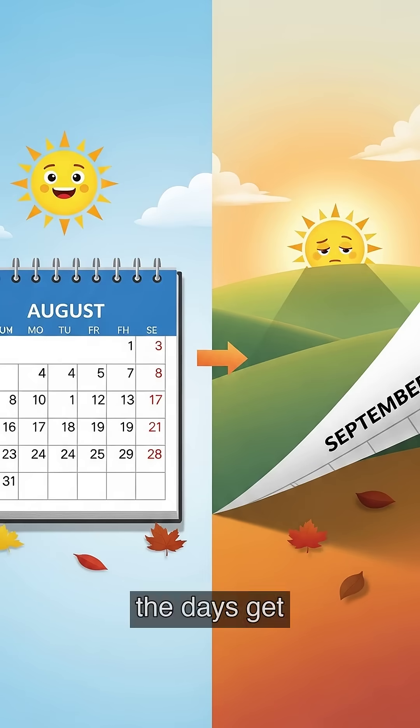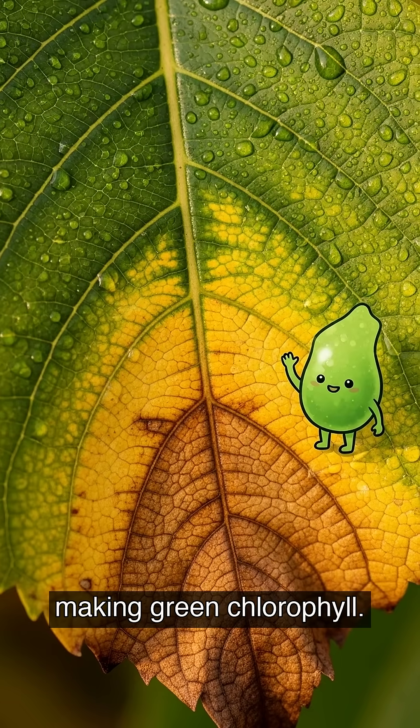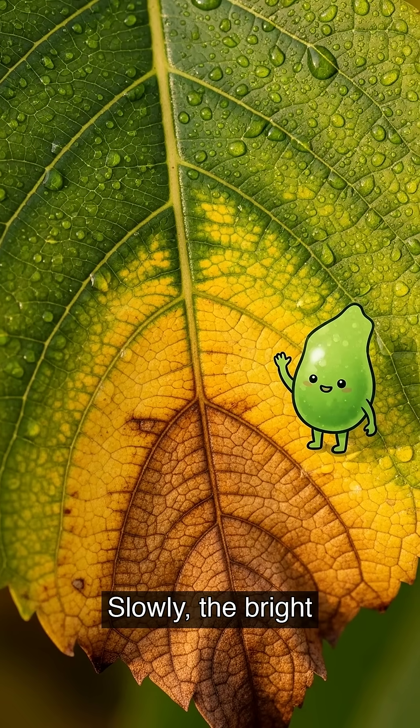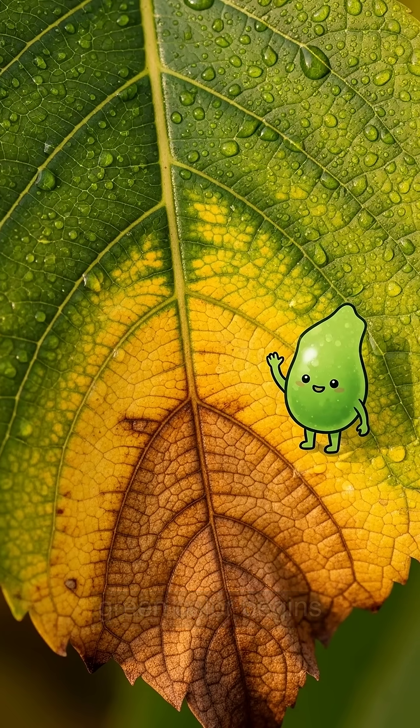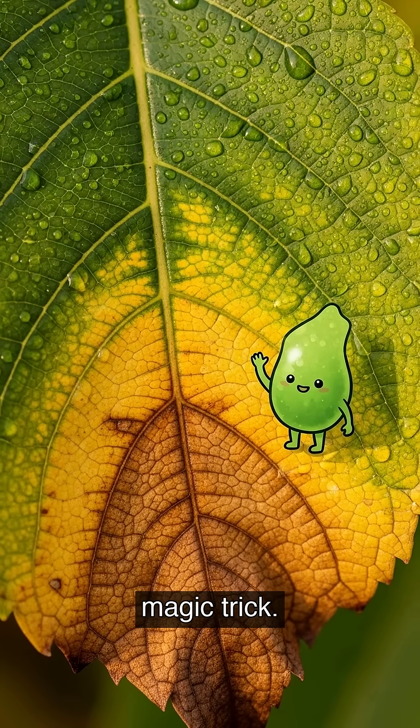As fall arrives, the days get shorter and there is less sunlight. This is a sign for the trees to rest. The tree stops making green chlorophyll. Slowly, the bright green color begins to fade away, like a disappearing magic trick.